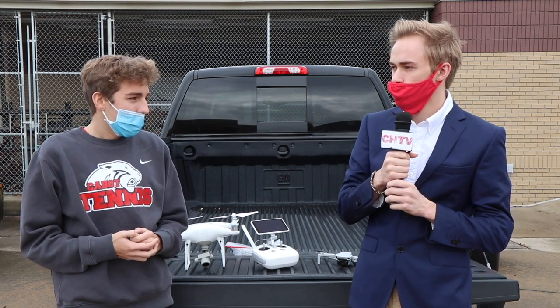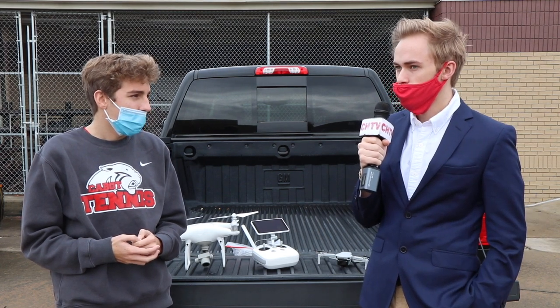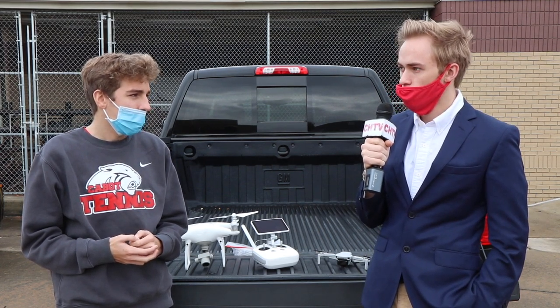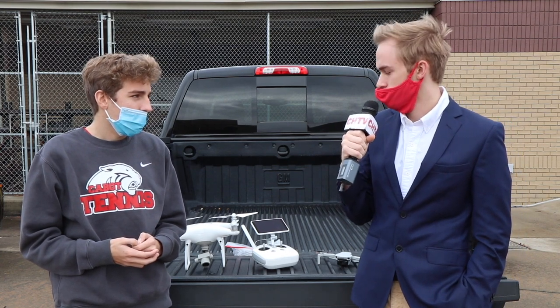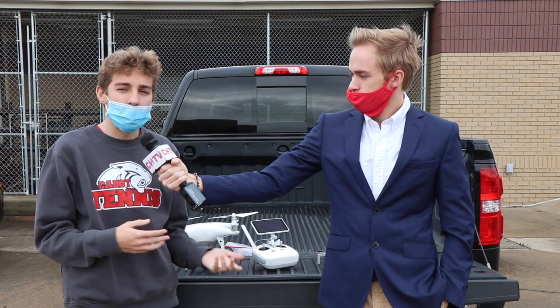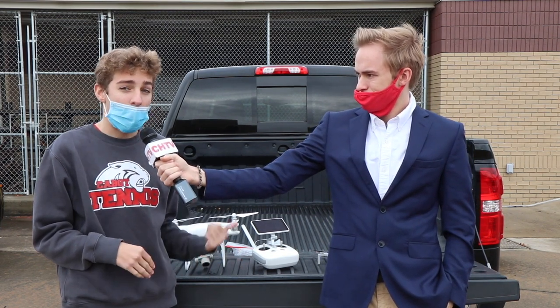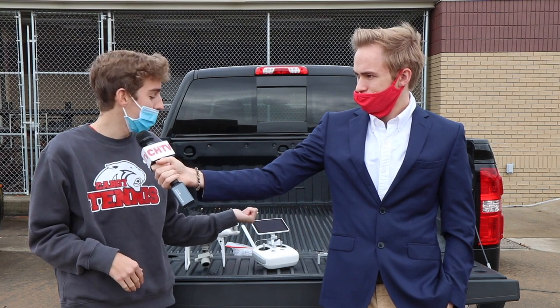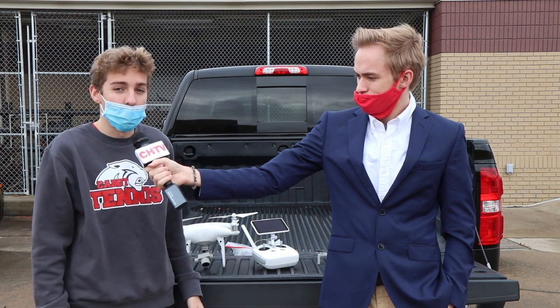So Logan, these kids are in middle school — what would you say to them if they're interested in getting into drones? Obviously, getting into engineering classes in upper grades is a good idea, but how I got into it was YouTube — strictly YouTube. Do your research, learn about what you like to do, and then you can do it.